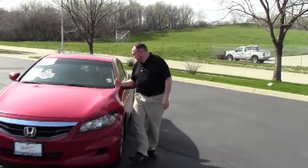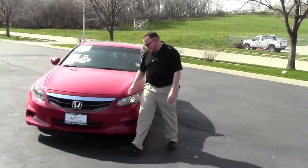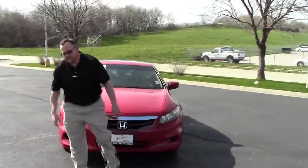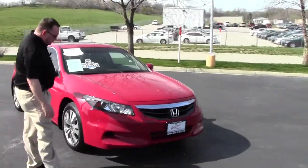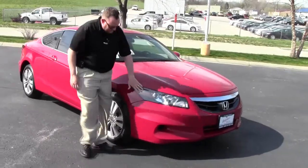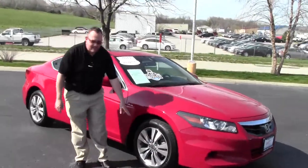Brian Kelly here for the Honda Giant, here to show you this 2011 Honda Accord EXL two-door coupe with under 20,000 miles. It has the five mile an hour bumpers in the front and the back, locks uncovered, wrap around headlights, and 17 inch alloy wheels.